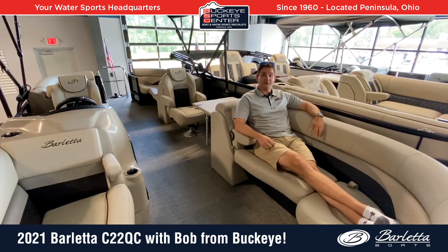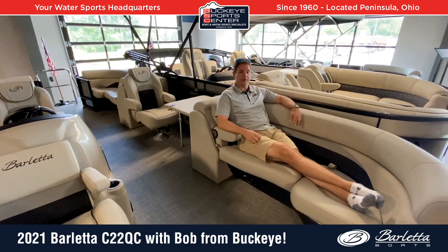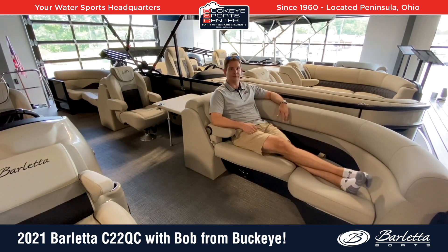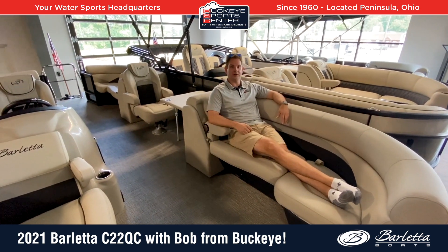Thank you very much everybody for checking out the 2021 Barletta C22QC with us here at Buckeye SportsCenter. For more information, visit our website, buckeyesportscenter.com, to see our full inventory and more information on Barletta. Thanks again.